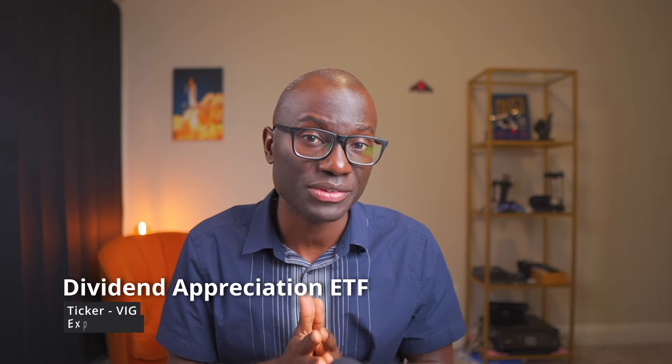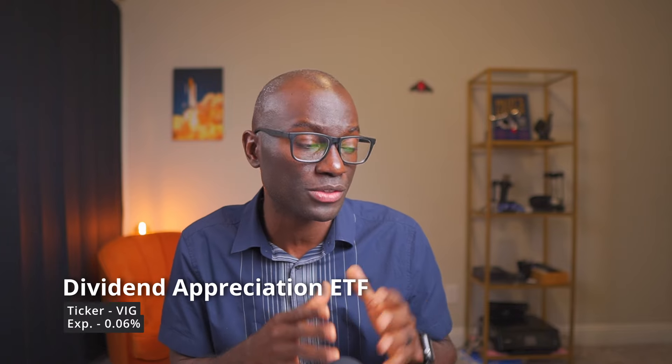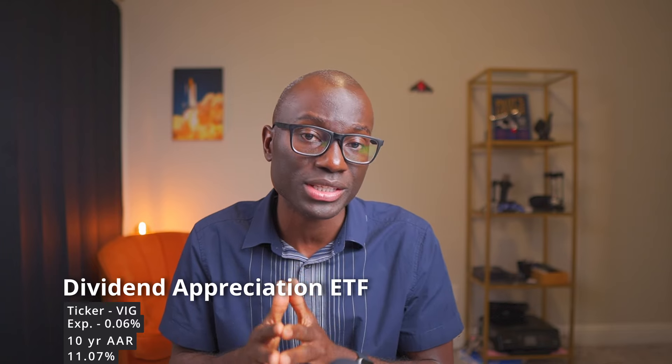The second ETF I'll be talking about is the Dividend Appreciation ETF by Vanguard. The ticker symbol is VIG with an expense ratio of 0.06% and an average annual return of 11.07%. The top three holdings are Apple, Microsoft, and JP Morgan. If you're the type of person that likes dividends and you're looking for companies that are continually increasing their dividend payments, this is the ETF you want — these companies are generally increasing their dividends over time.